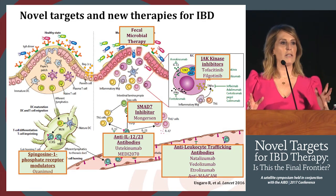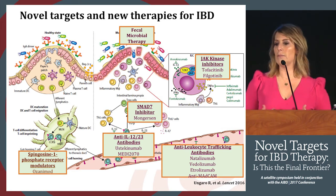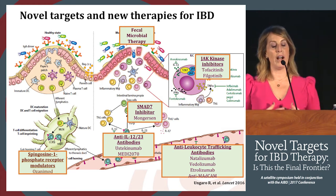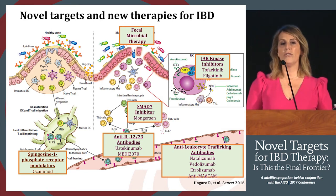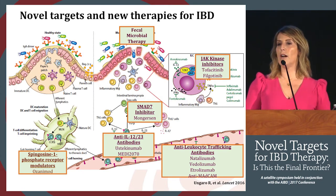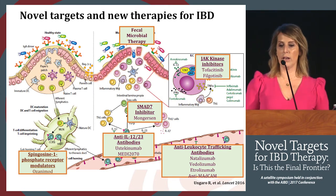This slide is meant to be overwhelming and exciting at the same time — the idea that we now have a lot of different classes in our arsenal for Crohn's, and also what the future looks like. I'll show you what the short-term future looks like in just a moment.